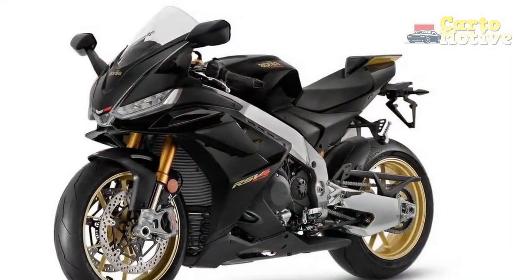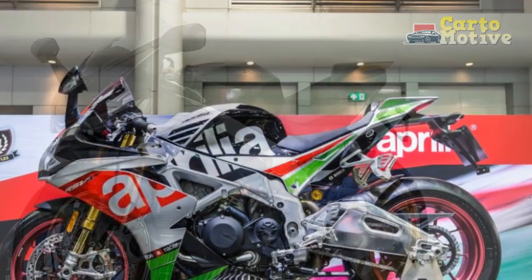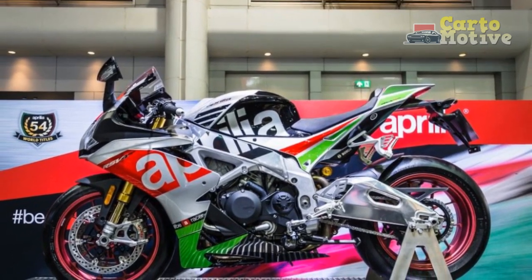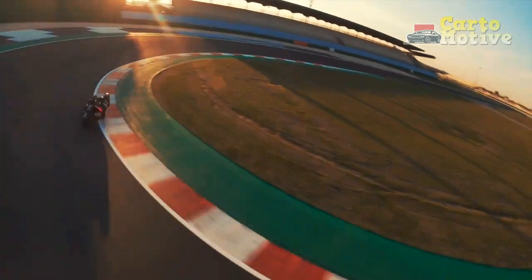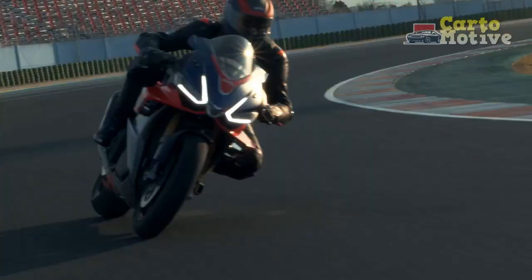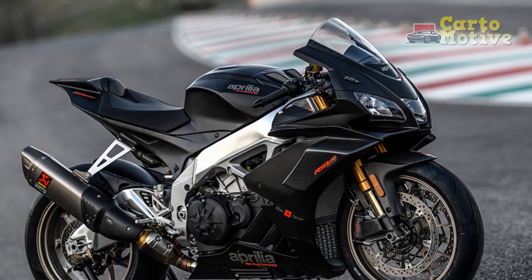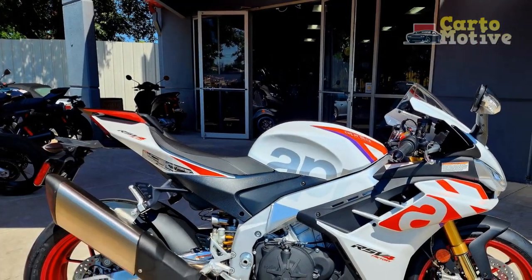Conclusion: The Aprilia RSV4 remains a top contender in the realm of high-performance sport bikes. Its powerful engine, exceptional handling, and striking design are testaments to the brand's commitment to engineering excellence. While it may not be the most comfortable bike for extended touring, its performance and technology justify its place as a track-focused superbike. For riders seeking an adrenaline-pumping experience with cutting-edge features, the Aprilia RSV4 unquestionably deserves serious consideration.